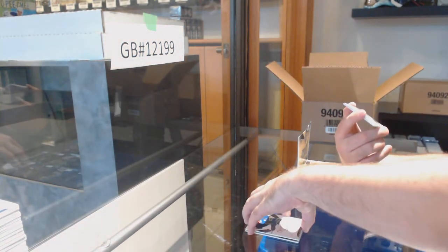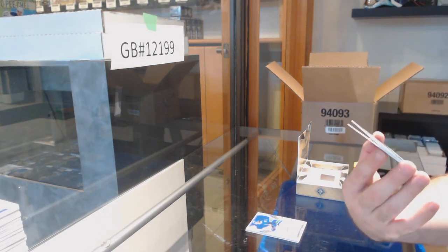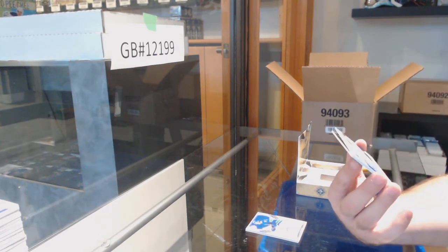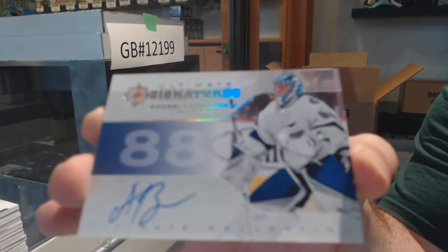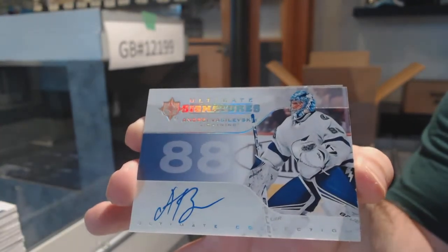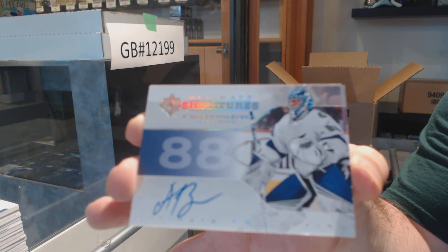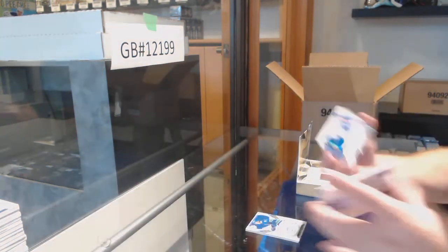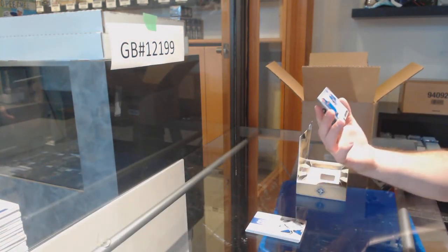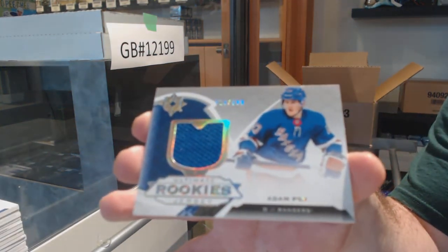JT let me know if he signed this in the wrong area — I'm kind of curious. Ultimate Signatures of Vasilevsky, Tampa Bay Lightning — was he supposed to sign on the 88 or the white spot? Just curious. And we got an Ultimate Rookie Jersey to 399 of Adam Fox, go for the Rangers.